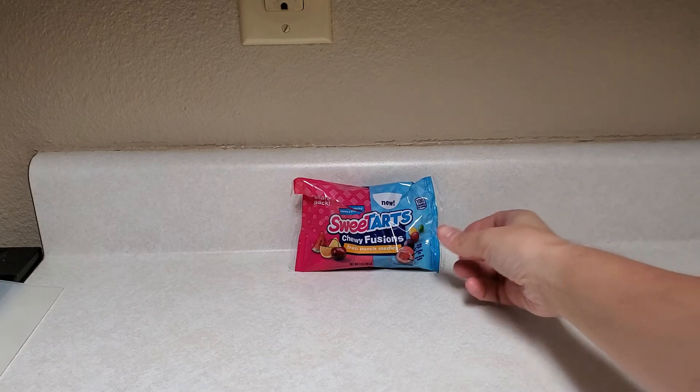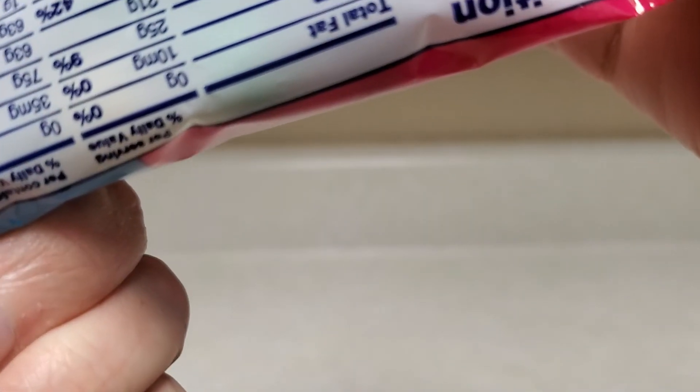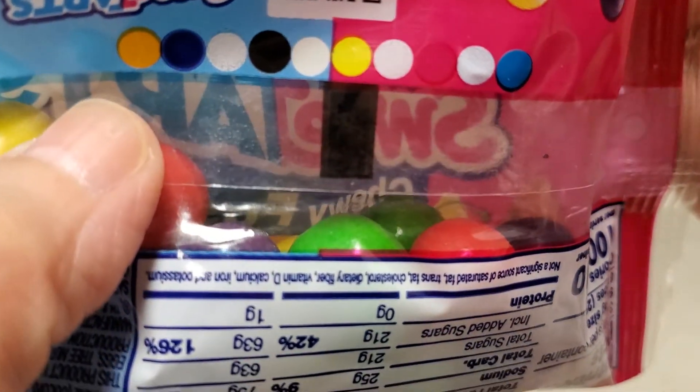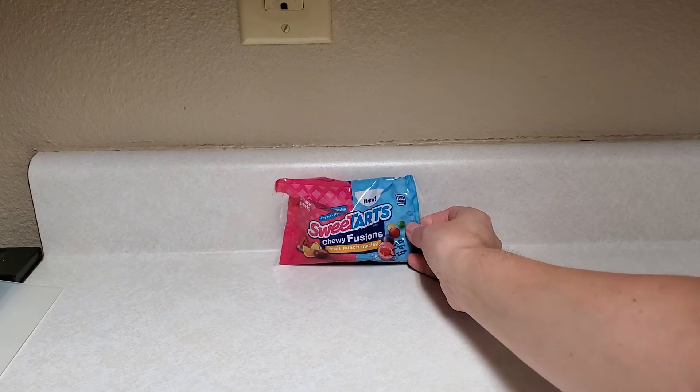Grape, obviously. What berry punch? What berry punch? Tastes like grape.